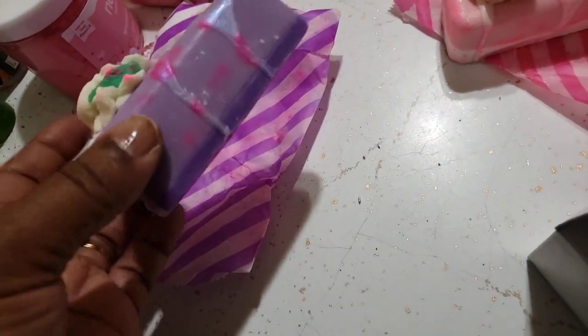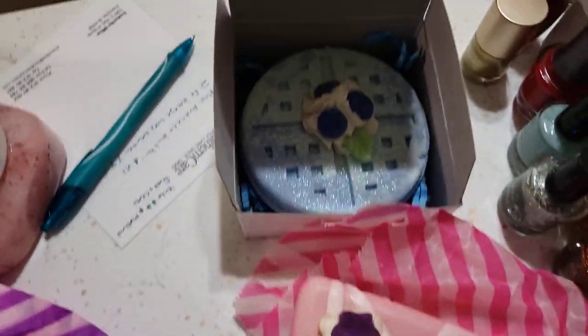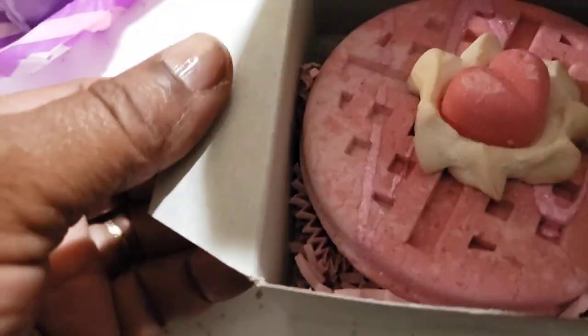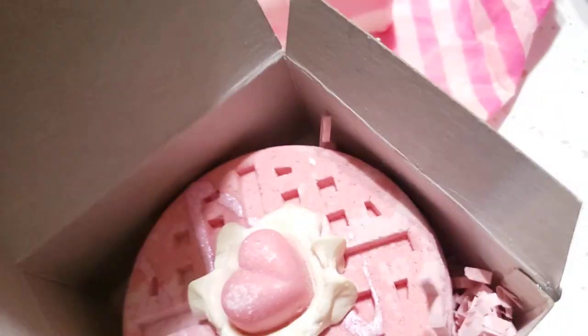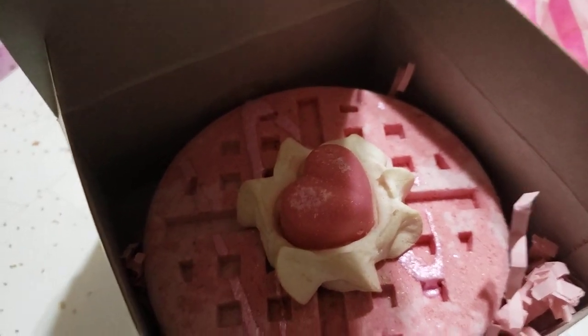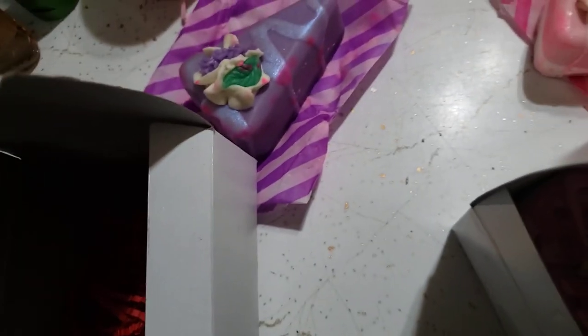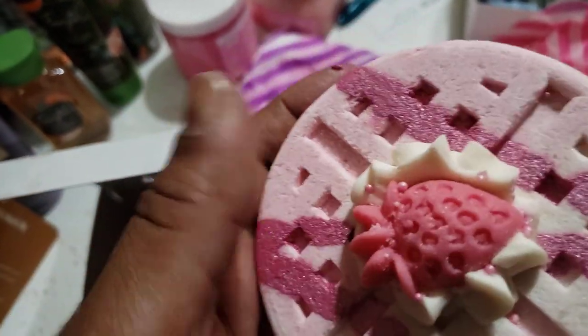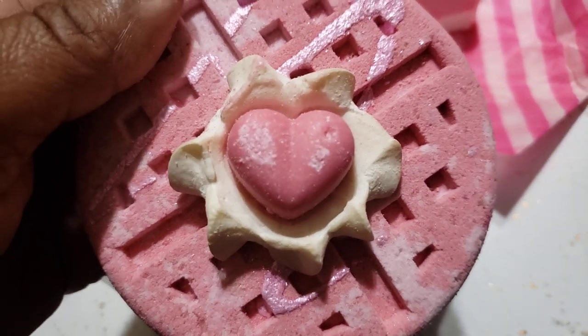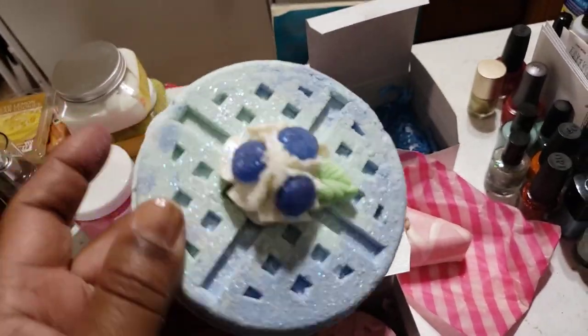The blueberry bath bomb looks like this — I have one myself and the other one is for the hygiene giveaway, so I've placed that in the box already. This one is the pink one, called Pink Passion. Then this one is the strawberry one — let me take it out so you can fully see it. These look like a treat! What's on top is said to be soap you can use. The waffle one is going into my hygiene giveaway, and of course this one is mine — that one is unopened.